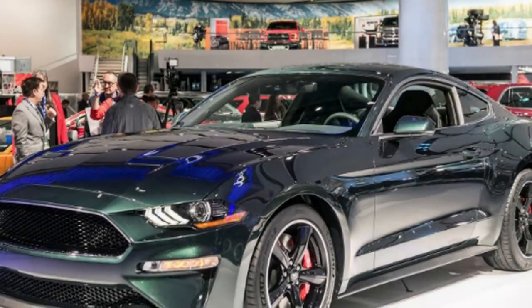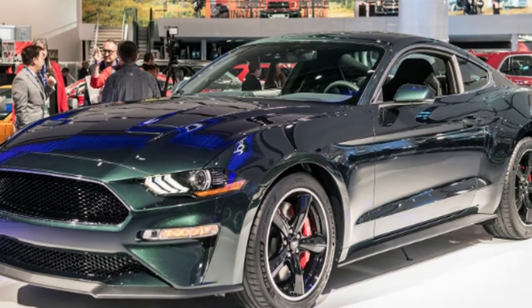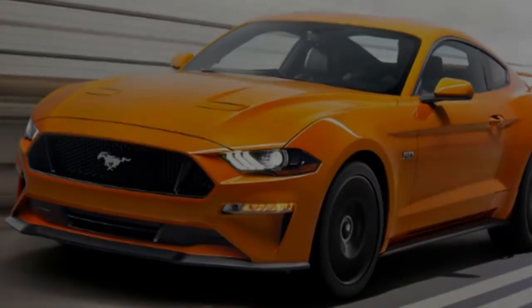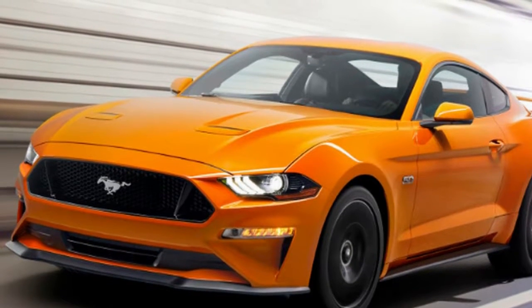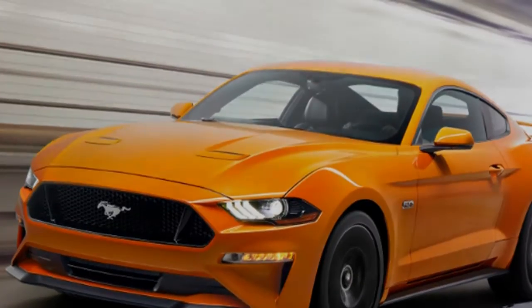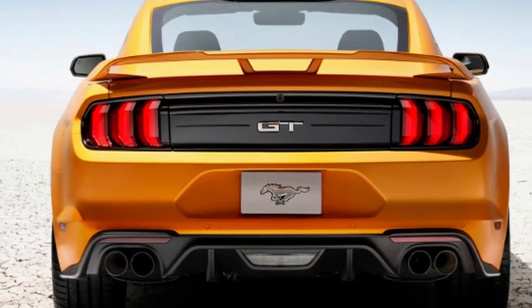These parts are currently available as an extra-cost bundle through Ford Performance for the 2014 to 2017 Mustang models. However, there doesn't appear to be a bundle for the 2018 model. On those older Mustangs, the bundle — called the Power Pack 3 — boosts output from 435 horsepower to 472, and torque from 400 pound-feet to 405. That bundle also costs $2,469.